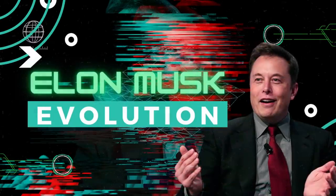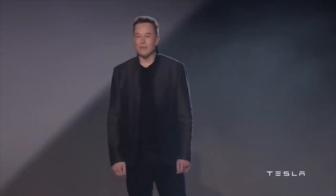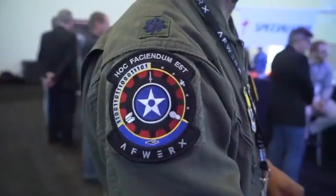Hey guys, welcome back to our channel, Elon Musk Evolution, where we tell you all the latest news about Elon Musk and his multi-billion dollar companies. In today's video, we are going to talk about the amazing discovery Elon has launched, and the people are going mad about it. Let's come out of the world of fantasy and talk real.